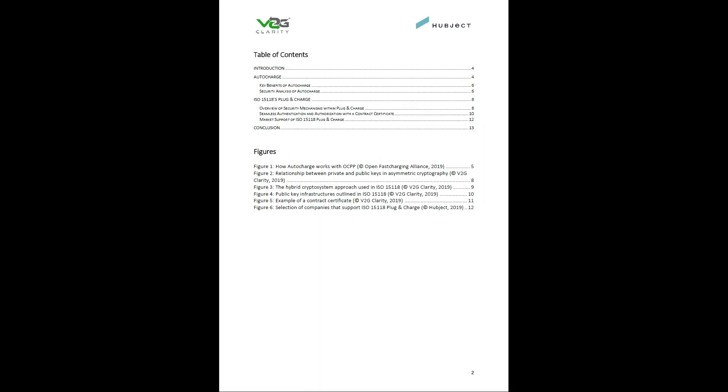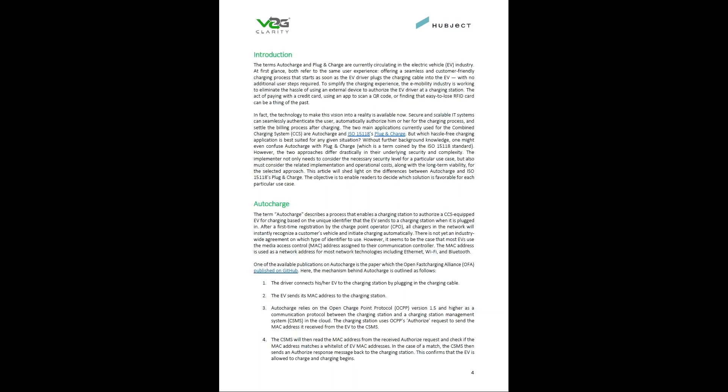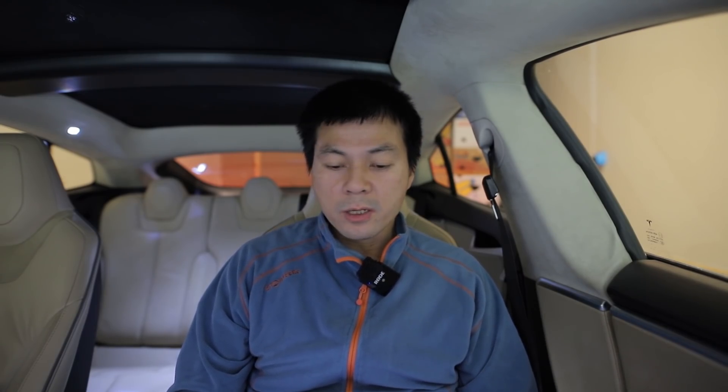It's all about the ISO 15118 plug and charge and also auto charge. This is a very interesting document if you want to know more about the whole thing. So there is a bit of an explanation of what it means. They talk about auto charge as a way of starting charging based on the car's identifier.